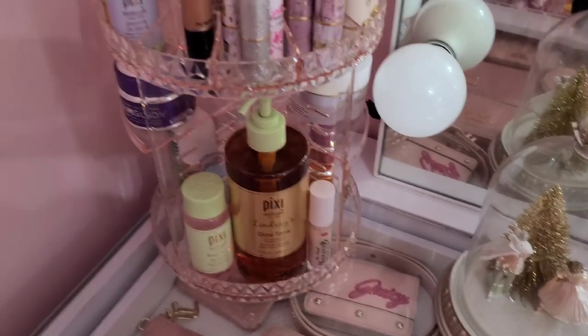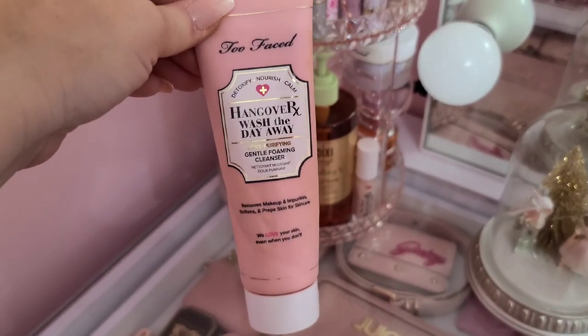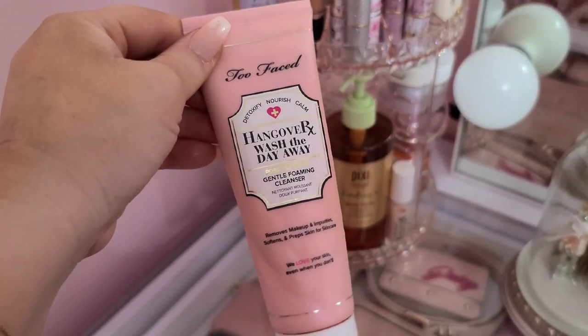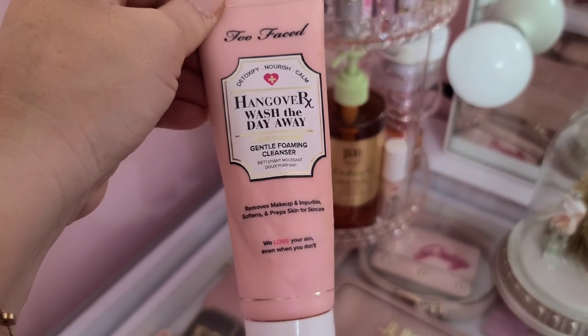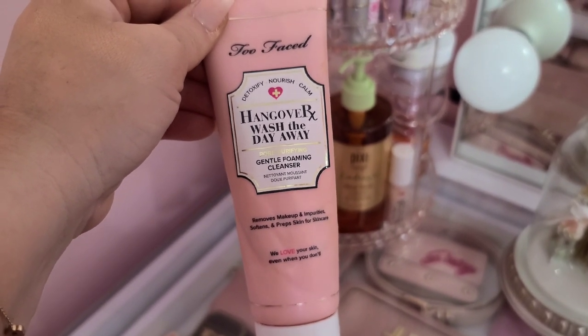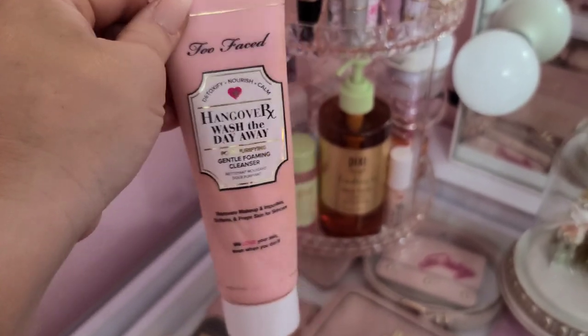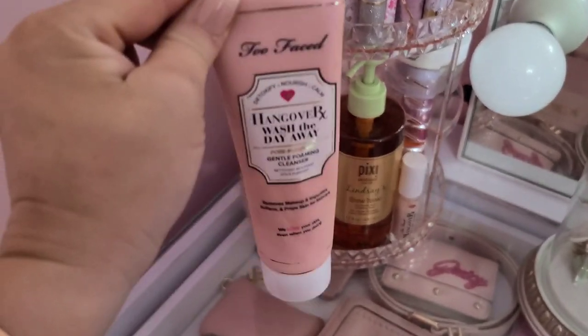And then also their face wash as well — the Too Faced face wash right here. This is a foaming cleanser, it smells amazing. I want to say it has dragon fruit or something — I think that's what makes it smell so good. But it really does clean your pores out really, really well.